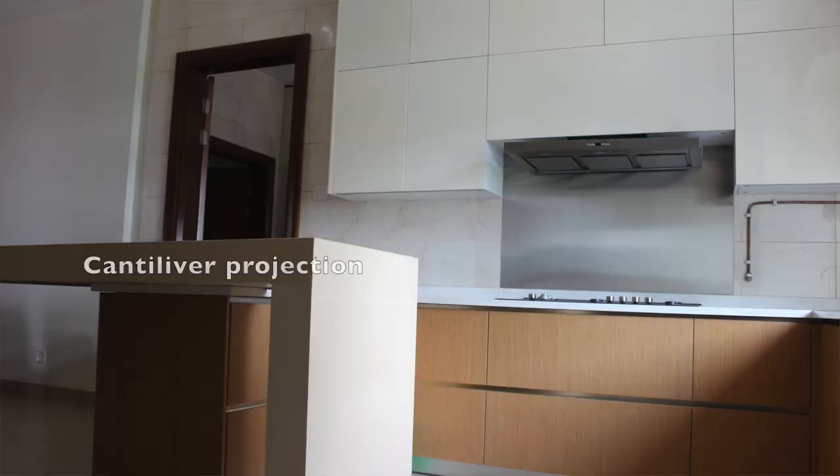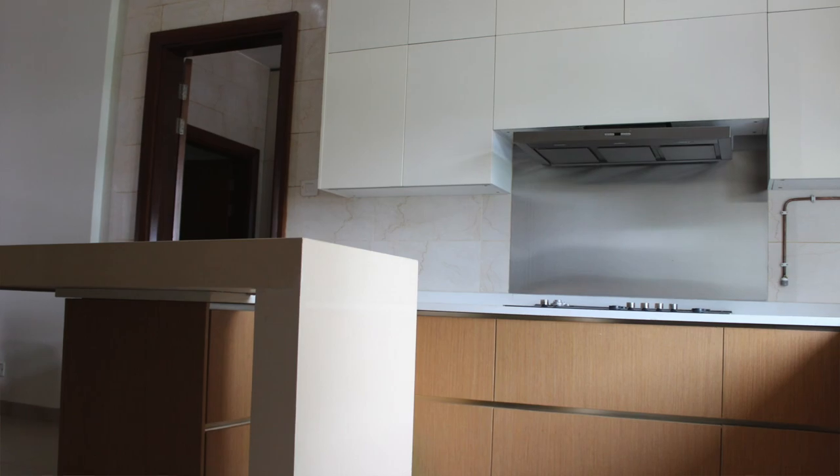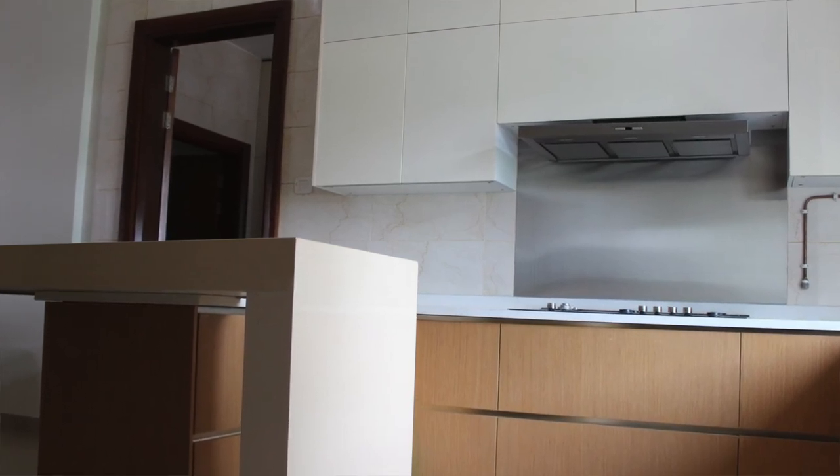The design I created — I wanted to make it something unique. So we opted for a cantilever kind of projection which leads into a sit-down area as well.